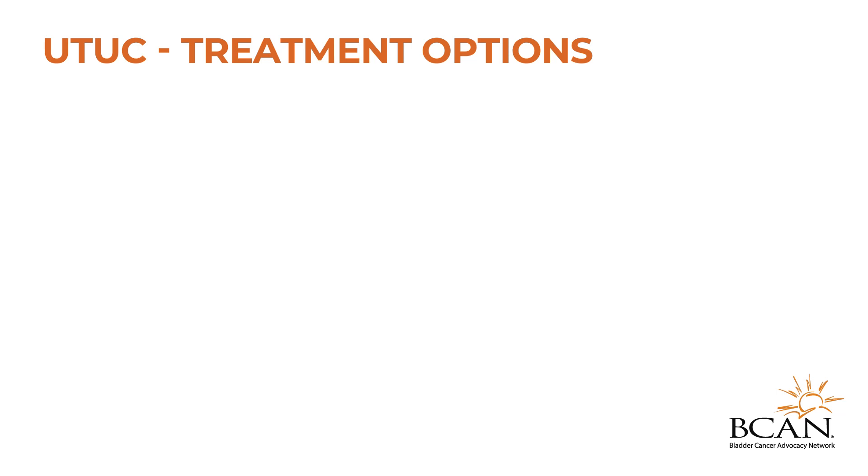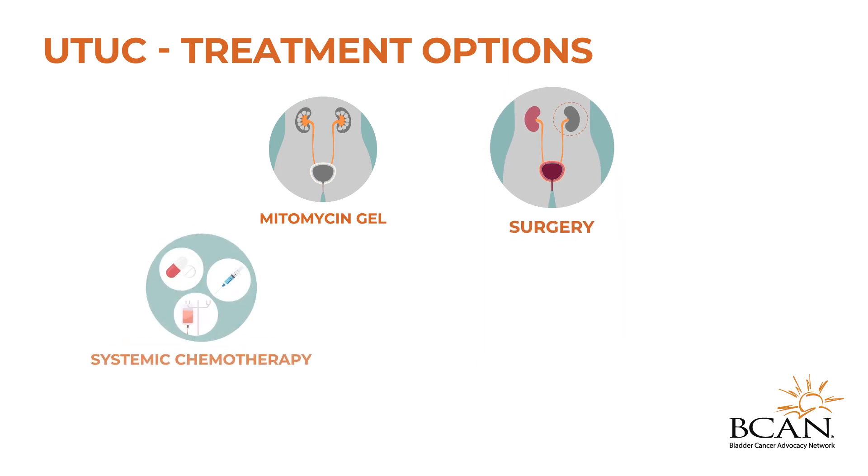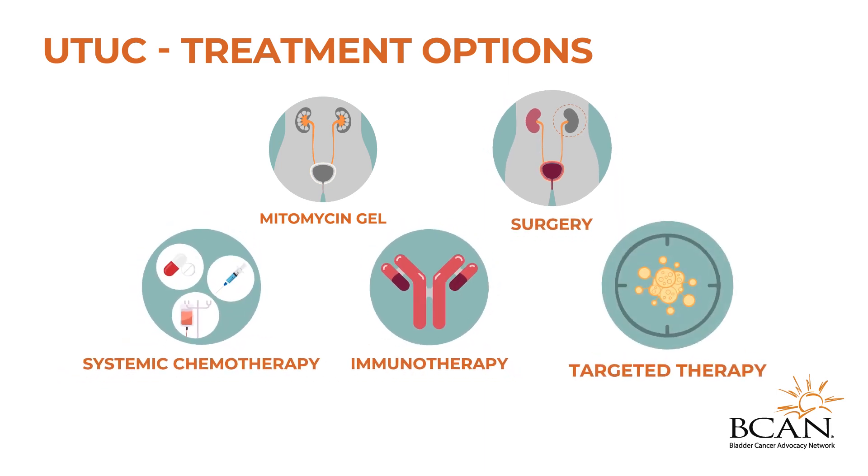Treatment options for UTUC include mitomycin gel, surgery, systemic chemotherapy, immunotherapy, and targeted therapy.